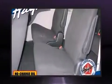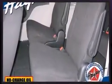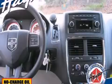It distinguishes itself from the competition with features such as delay off headlights, one-touch window functionality, an outside temperature display, heated door mirrors, removable floor console, and remote keyless entry.